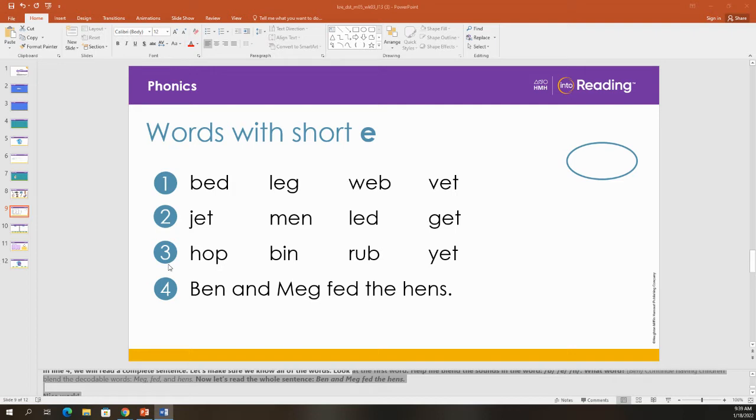Now, let's do some review in line three. First, I want you to read the words silently. Now, I will place an oval around a word and you will say the word. Are you ready?